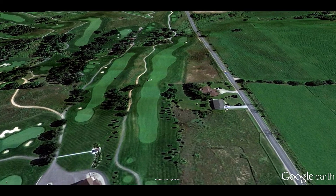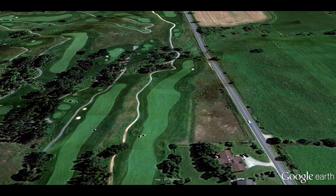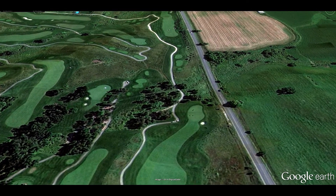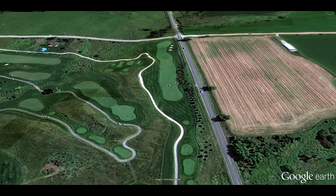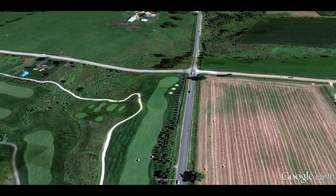With a wonderful combination of Scottish links and American parkland design by architect René Moulet, this all-bent grass layout features four sets of tees measuring from 5,500 yards for beginners to 7,200 yards for the more serious player.